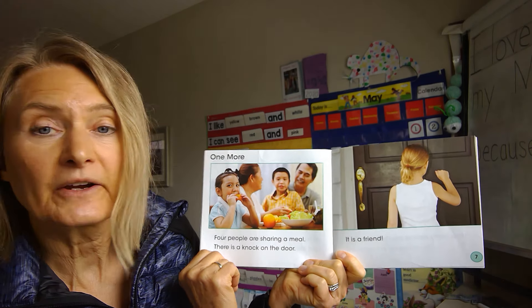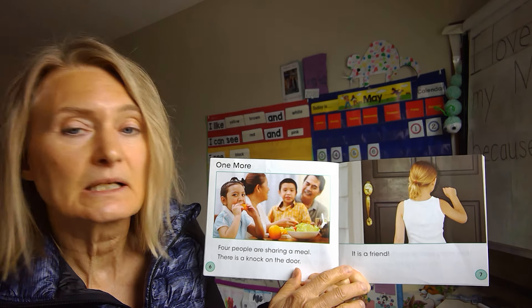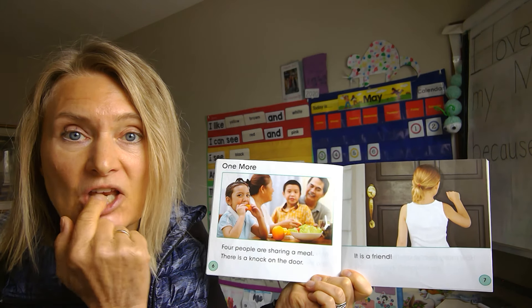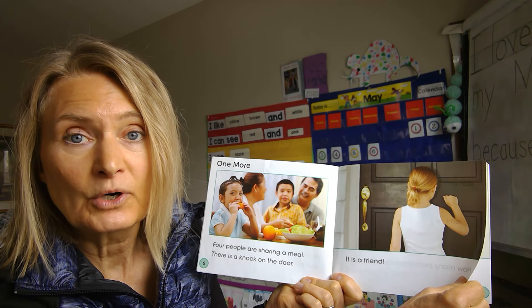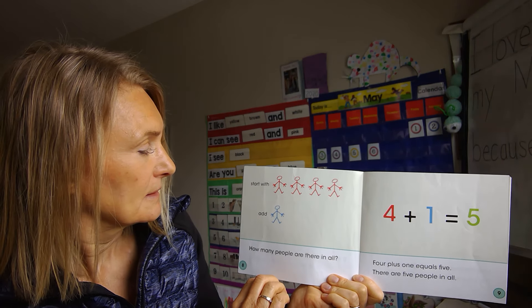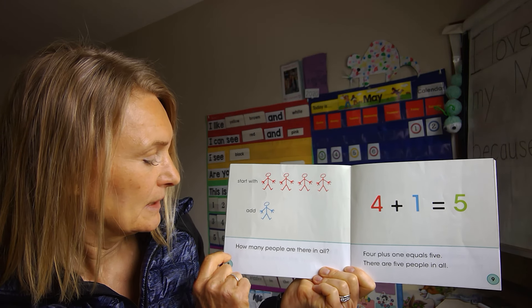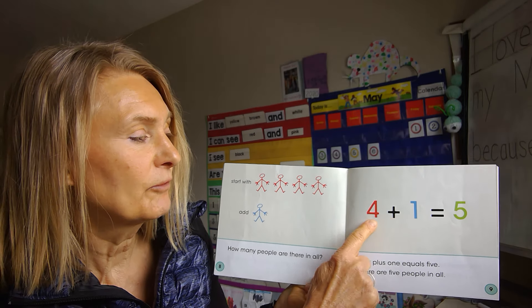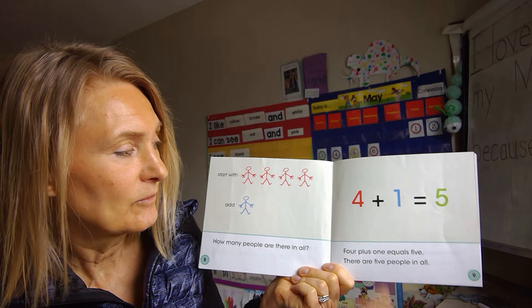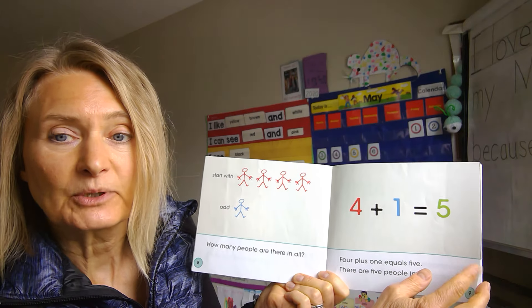Four people are sharing a meal. There is a knock at the door — it is a friend. So what is four plus one more? Can you predict what the answer is? Start with four, add one more. How many people are there in all? Four and one more is five. Four plus one equals five. There are five people in all.